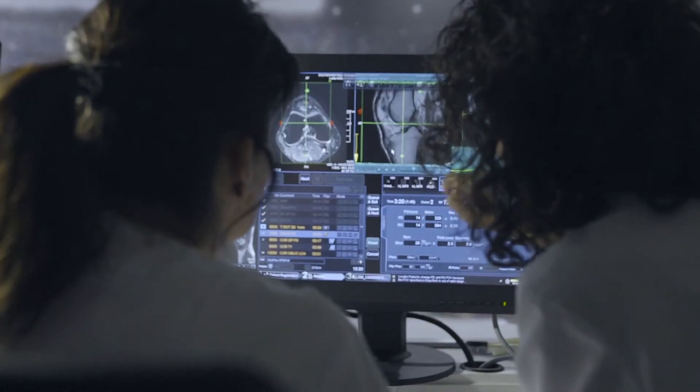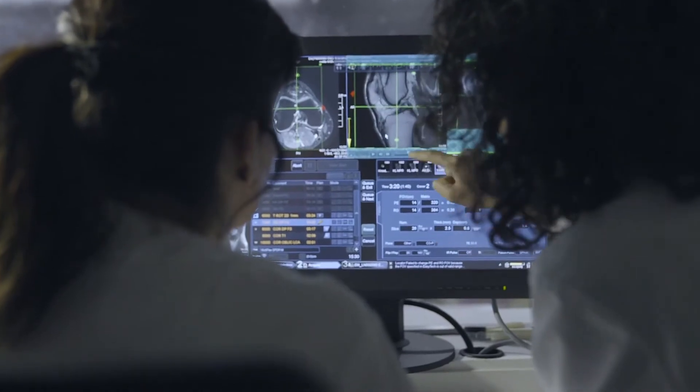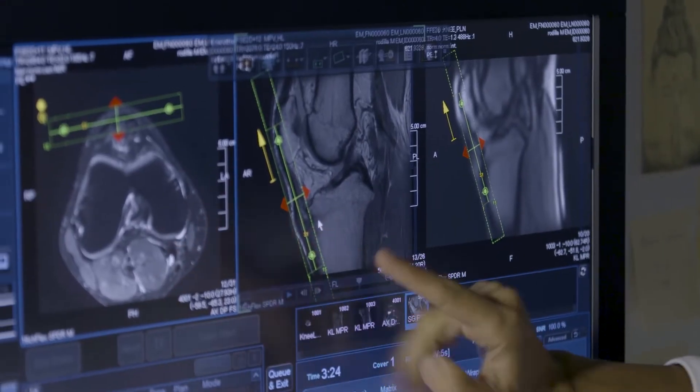But above all, we can see better spatial resolution images in joints such as knee, ankle, foot, and wrist. All these sequences have big matrix and thin slices.